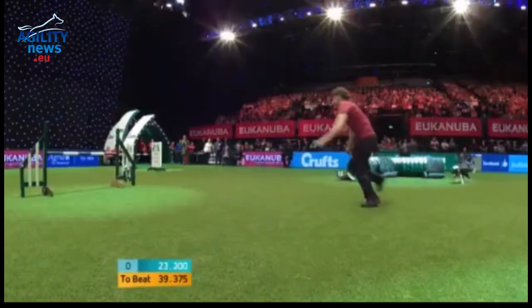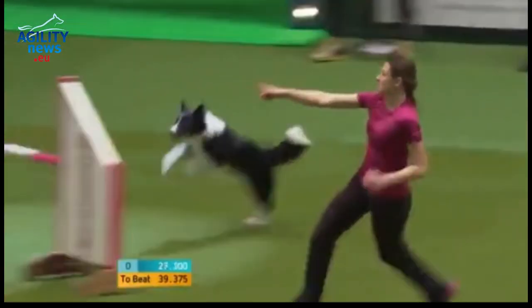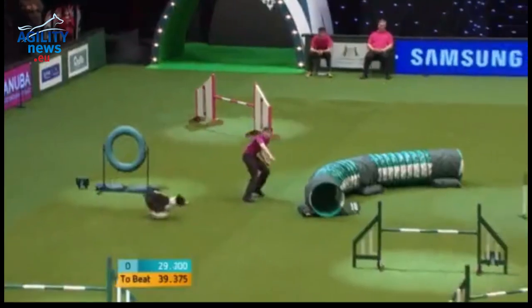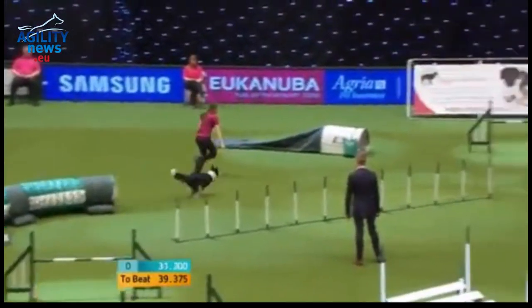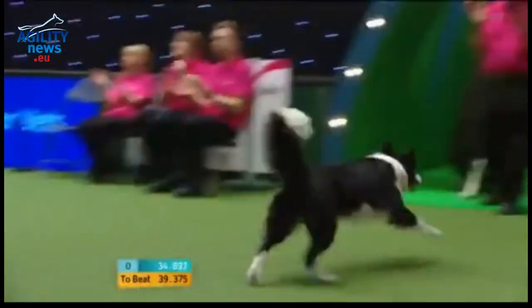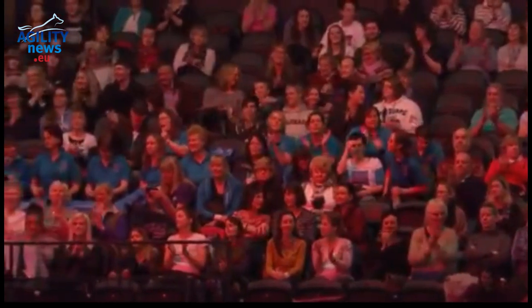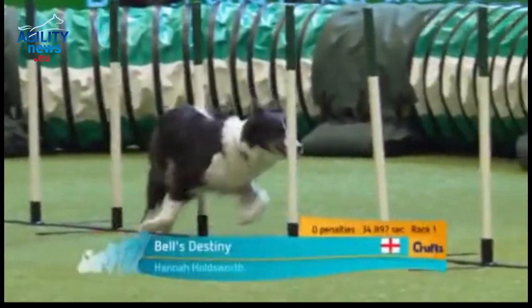Into that rigid tunnel, coming down towards the back section, pushing into the softer. Round the next one here. Through the tyre — we're looking good for England! Over the jump — yes! 34.857. That was a fantastic run there by Hannah for England.